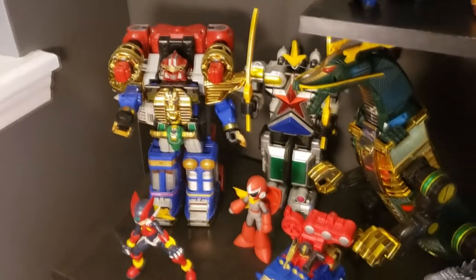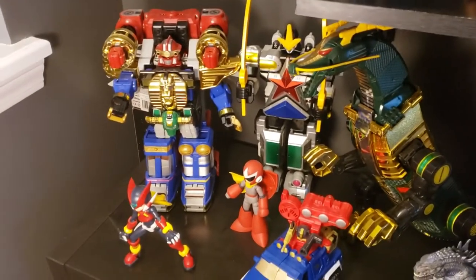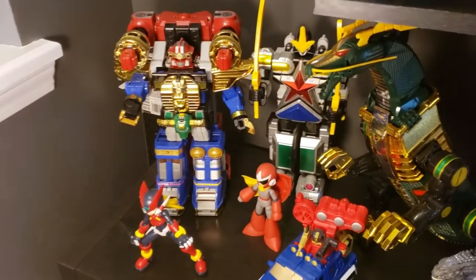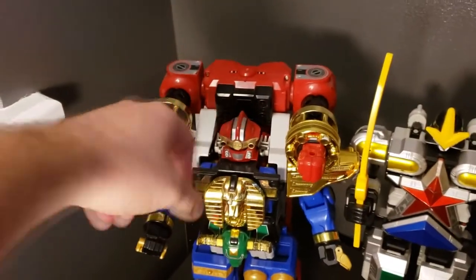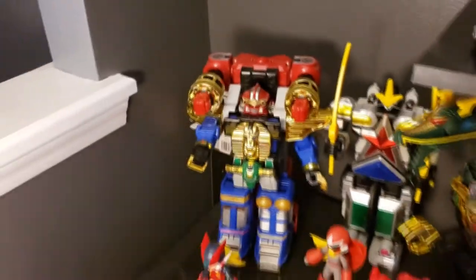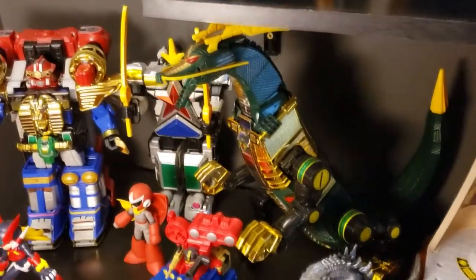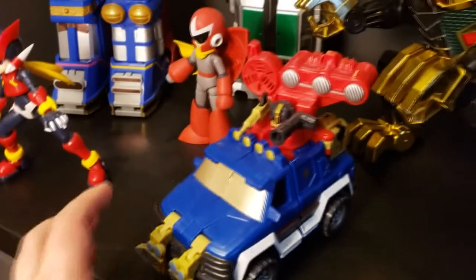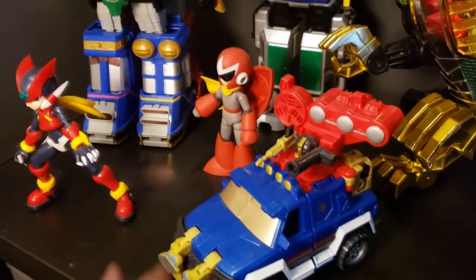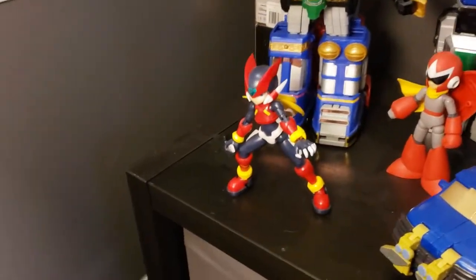Got a little step stool over here so I can access my Transformers on higher shelves. Here we have the Zeo Rangers — this was a late add-on, this little helmet, I lost it many years ago. Total fan of these Zords. Really great Serpent Terror there, mainly out because it doesn't fit anywhere. Energon Ironhide, which I actually won as a prize from the first BotCon I ever went to.